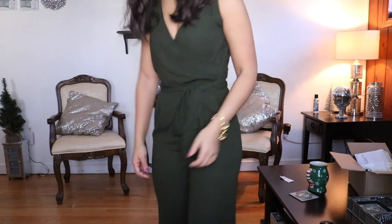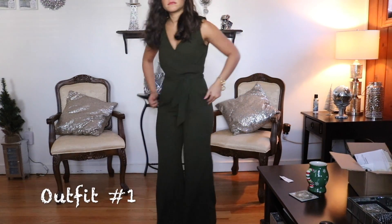Hey guys, so today I'm going to do the lookbook that I talked about in my previous collective haul video. I'm going to be showing four different outfits that can be worn for the holidays — a holiday party, New Year's, Christmas dinner — just a perfect outfit for any holiday event. I hope you enjoy my video and please subscribe if you enjoy my videos!